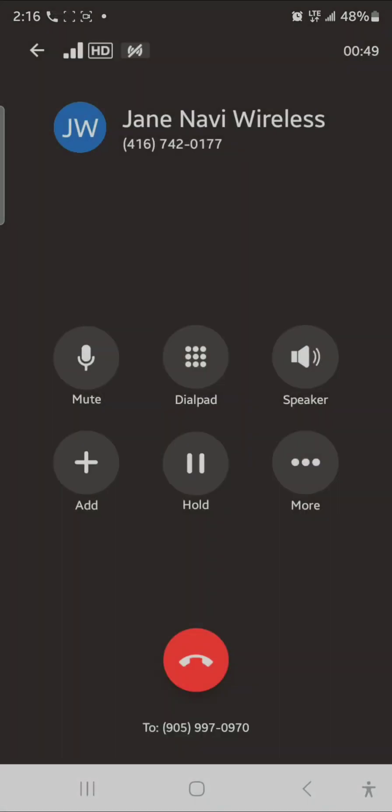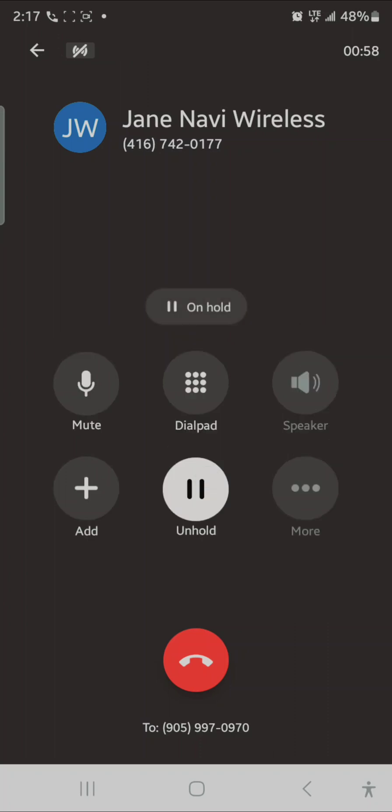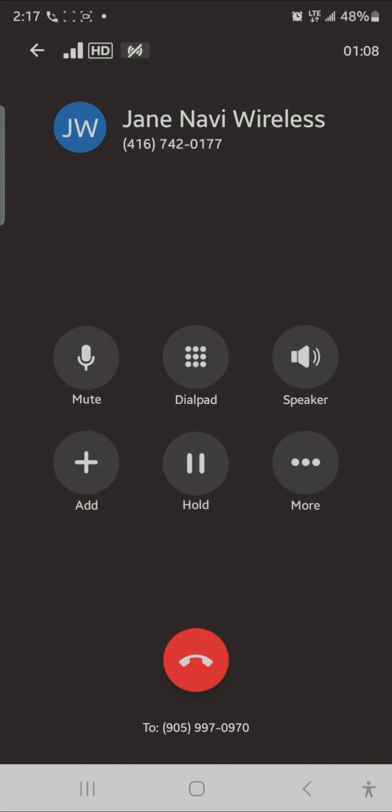Another great option is when you put someone on hold. If you put the customer on hold, the person on the other end will hear music while they wait.